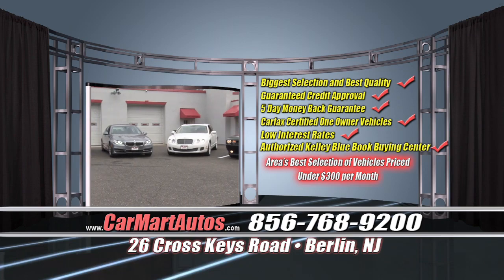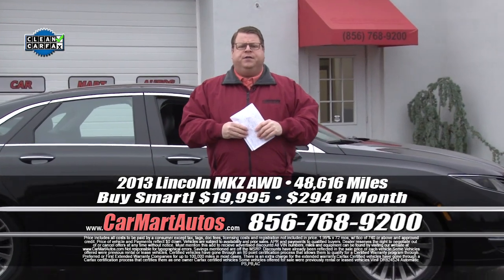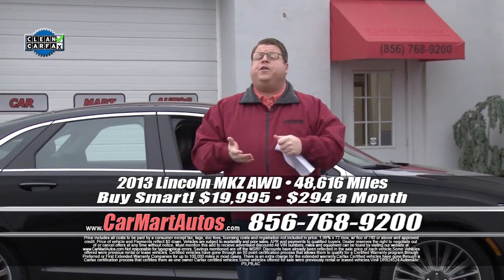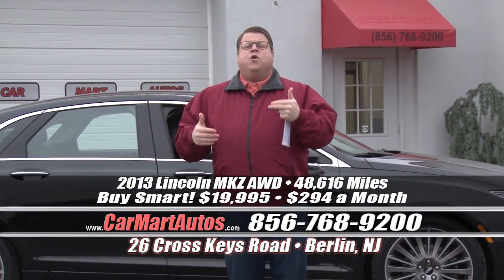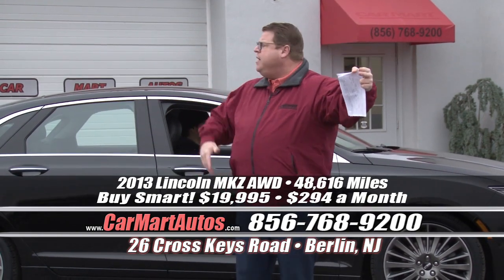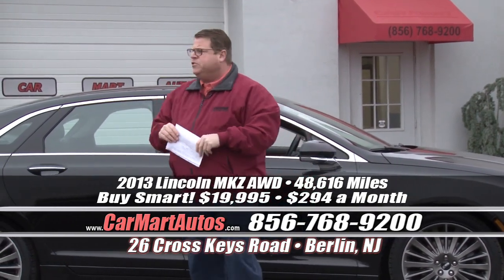But you've got to get here to get one. It's 26 Cross Keys Road, Berlin, New Jersey. We're closer to Philadelphia, Delaware, and New York than we've ever been — just minutes away. We're in between the Whitehorse Pike and Route 73, directly across the street from Philomena's Restaurant.